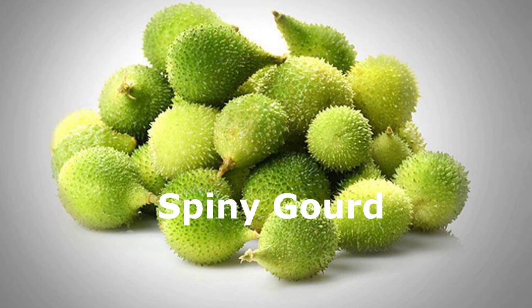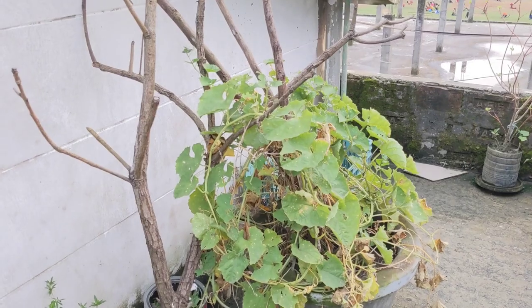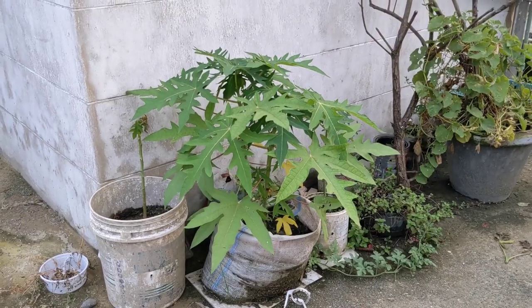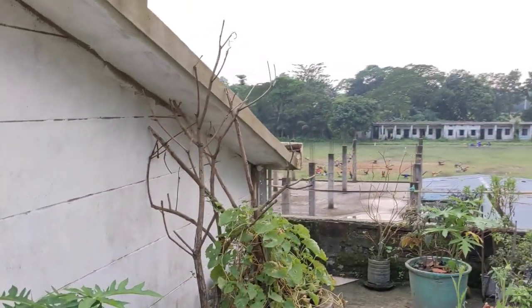Okay, so that's a type of gourd — I'll get you some pictures of that gourd when I see one. And there's a papaya tree.